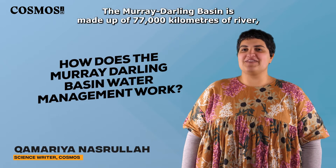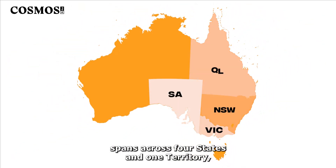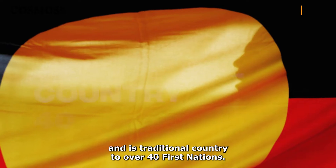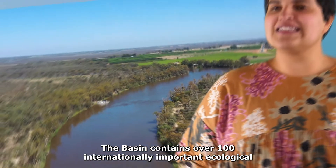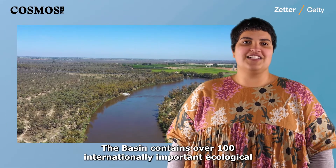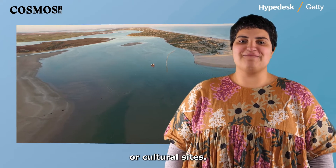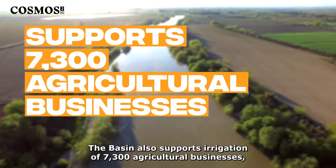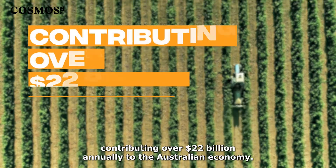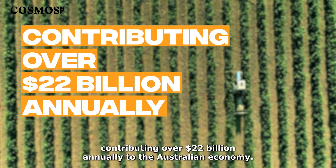The Murray-Darling Basin is made up of 77,000 kilometres of river, spans across four states and one territory, and is traditional country to over 40 First Nations. The basin contains over 100 internationally important ecological or cultural sites, and also supports irrigation of 7,300 agricultural businesses, contributing over $22 billion annually to the Australian economy.